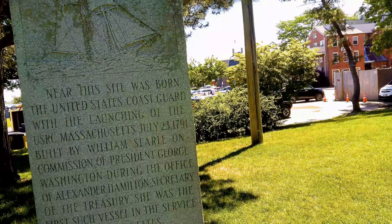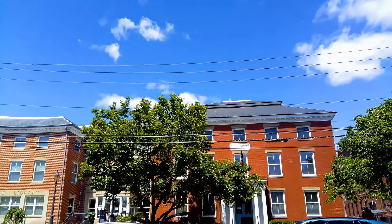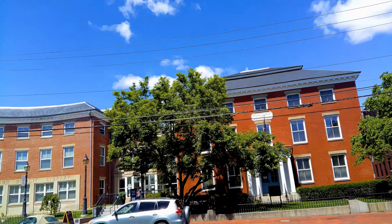The market landing — the building would have been right behind it, or maybe we're standing right out here on the dock. This site is going to the United States Coast Guard, with the launching of the USRC Massachusetts. Pretty cool, wasn't expecting to see that today.